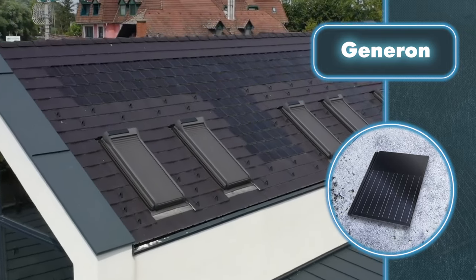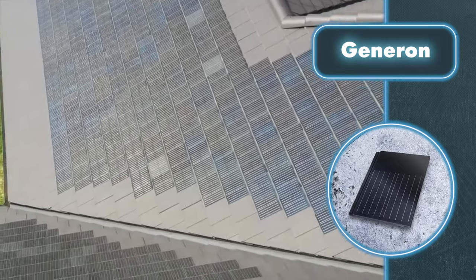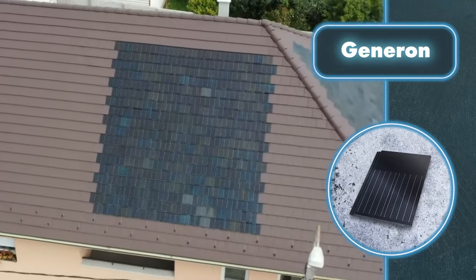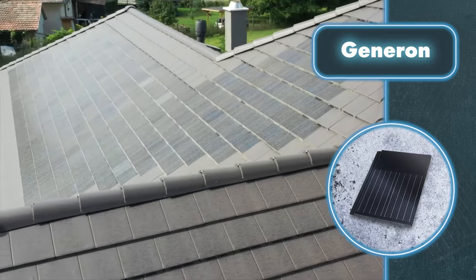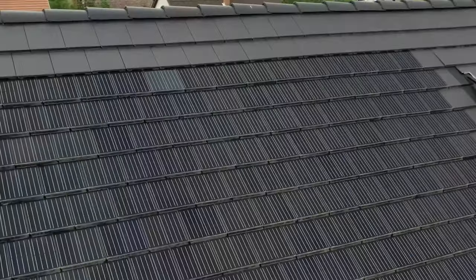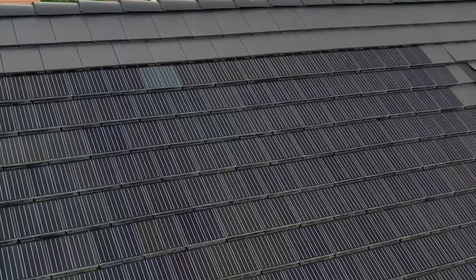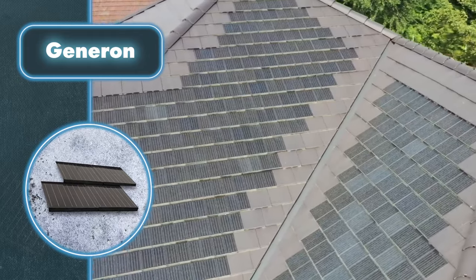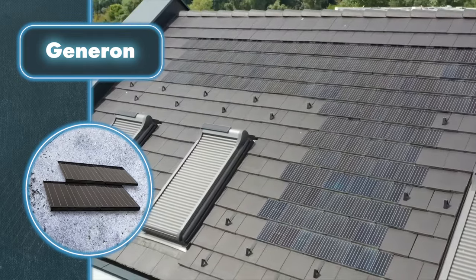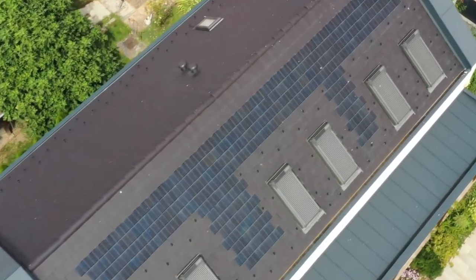When it comes to installing the panels, it's just like putting up regular tiles — keep in mind you'll be handling elements that weigh around 13 pounds each on the roof. The main difference is the need to connect them to your house's electrical grid. These tiles do more than just cover the roof — they actually generate the energy needed to power the house independently. Each tile produces a peak power of 15.5 watts, adding up to a substantial amount of energy to run different appliances without relying on the main power grid.